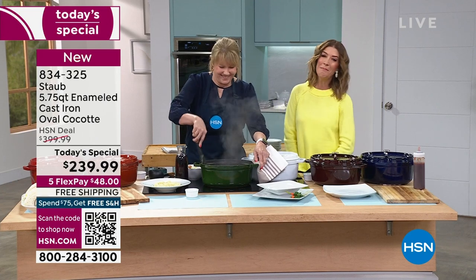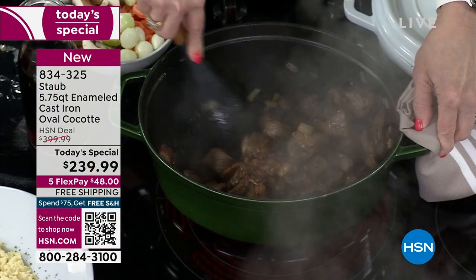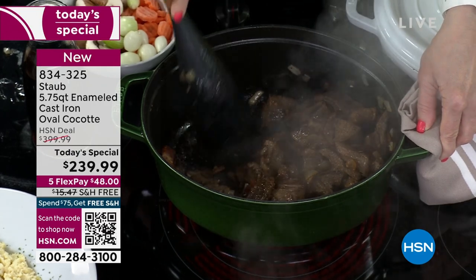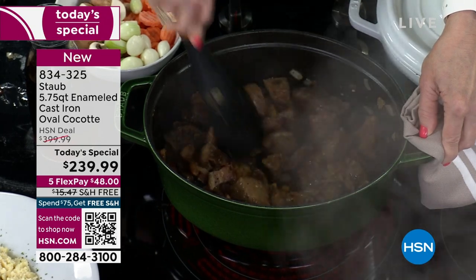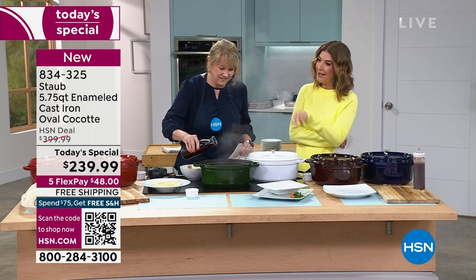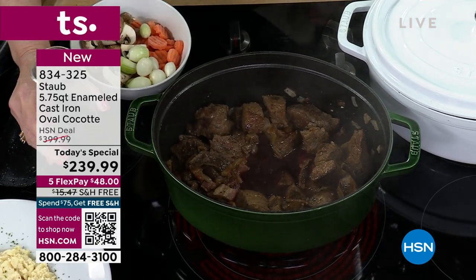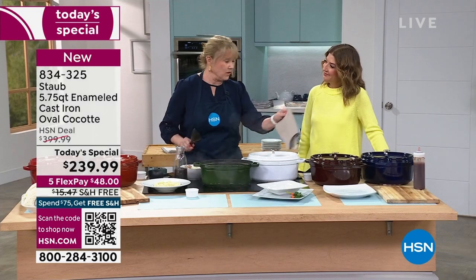Allison Scuddy is here — she is our amazing home chef and cookbook author, and she's here today to tell us all about Staub. We had just one Staub that we presented last year; it was so popular, it was the smaller round. But we decided you loved it so much, let's bring it back and do an oval with a cast iron lid — we've never done that before.